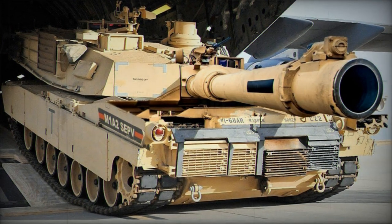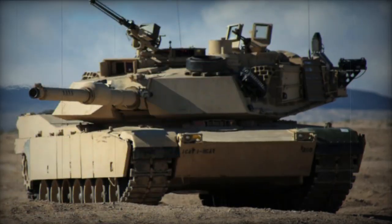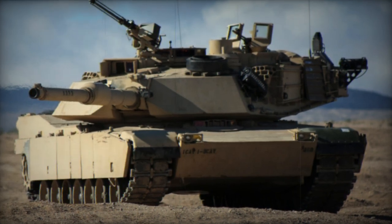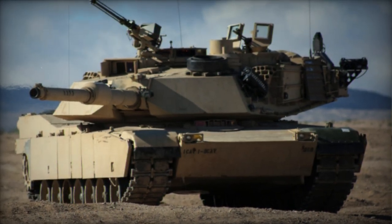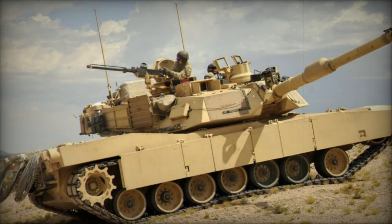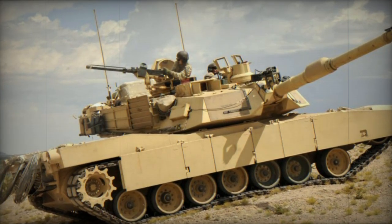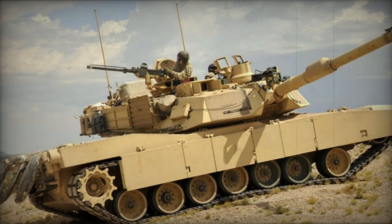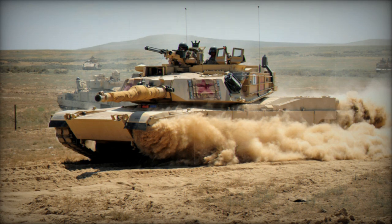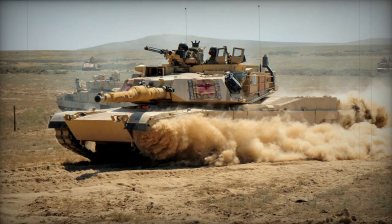The latest upgrade, referred to as System Enhanced Package 4 or SEPV-4, is a collaboration between the U.S. Army and General Dynamics. The tank's full upgraded designation is M1A2 SEPV-4 Abrams. A prototype was initially spotted undergoing testing in 2022 and closely resembles the previous M1A2 SEPV-3 version.